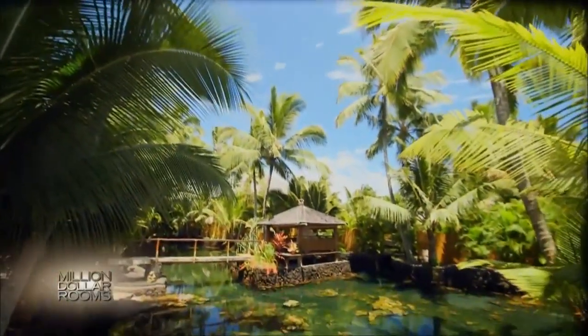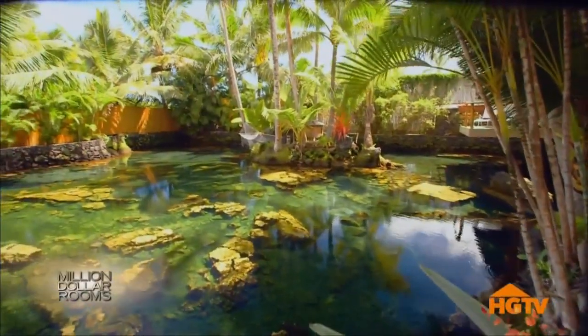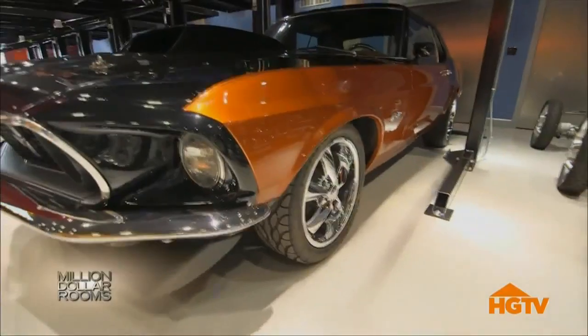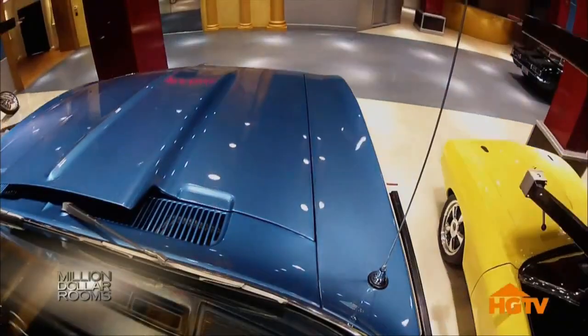I've never seen or heard anything like this. To a Hawaiian retreat with a master suite so spectacular you won't be able to tell where the room ends and paradise begins — this is all your private sanctuary. Plus, the owner of this million-dollar garage lets it ride with his pricey possessions.